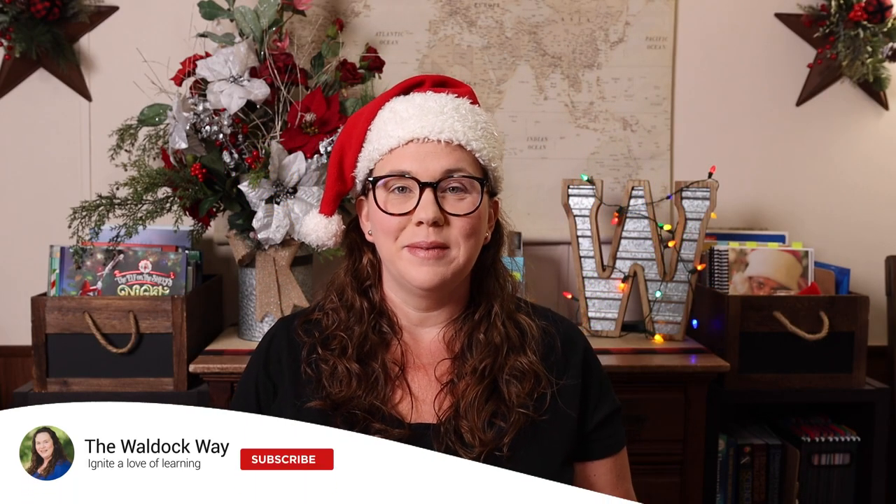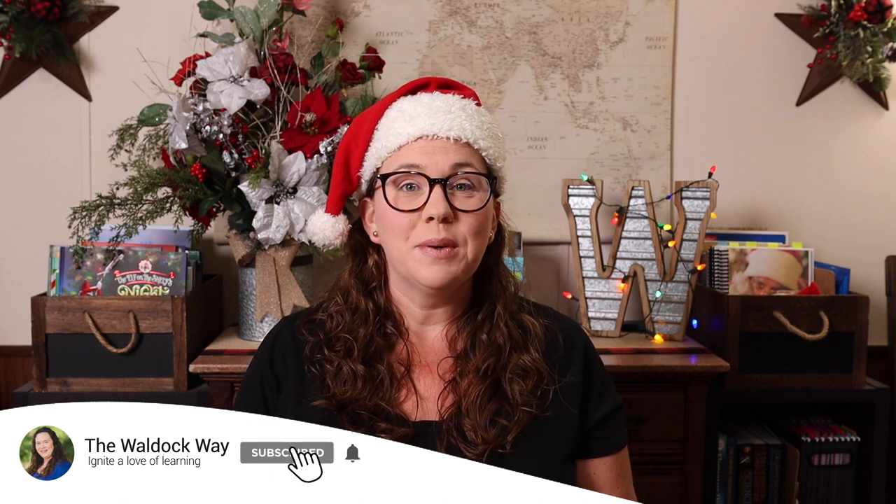Hey everybody, welcome to the Wall Dock Way. I'm Jessica and today's video is going to be an educational gift guide. Abby from Rooted and Rest and I have been partnering together to do educational gift guides for as many years as I can remember, and we are coming at you again this year to do the same thing.